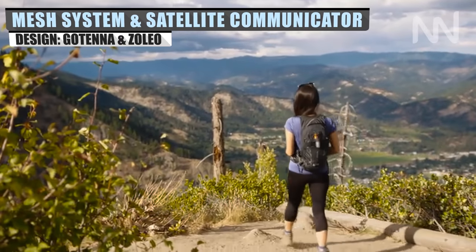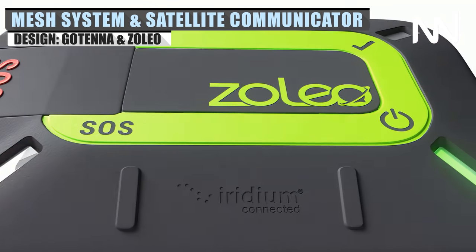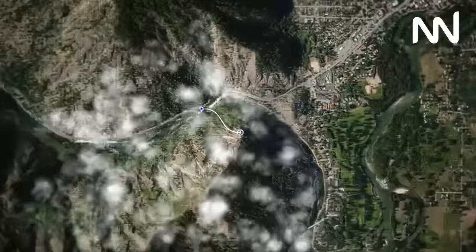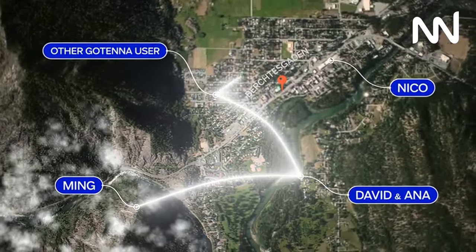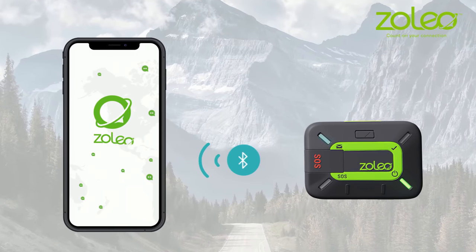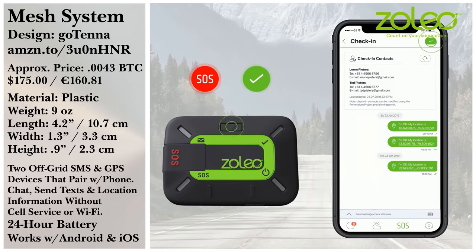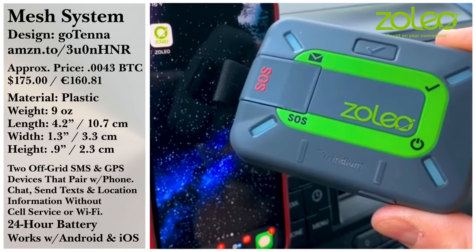For our finale, we have a two-for-one with the GoTenna Mesh System and the Zoleo Satellite Communicator. The GoTenna Mesh System is an off-grid network that allows you and your friends to establish a private connection without the need for cell service or the internet. The Zoleo Satellite Communicator allows you to pair your phone to the device to communicate globally regardless of coverage, though it still requires an SMS or Wi-Fi connection to be utilized. In an emergency, the device can declare an SOS and relay your GPS coordinates to the 24/7 emergency monitoring system.